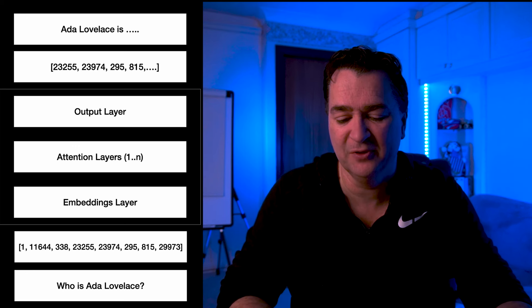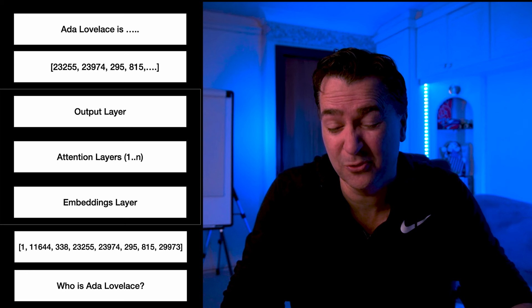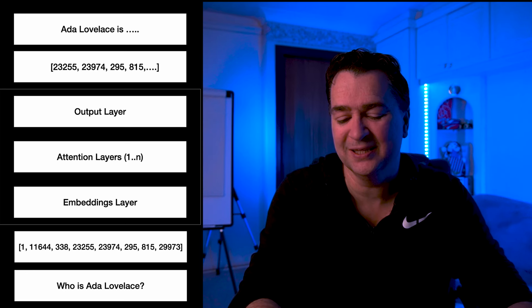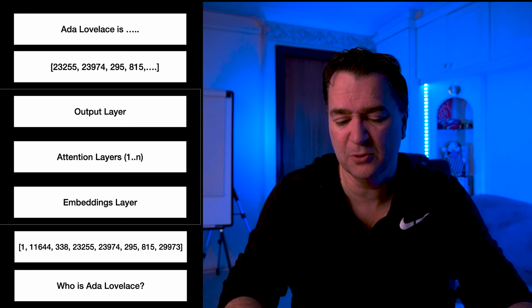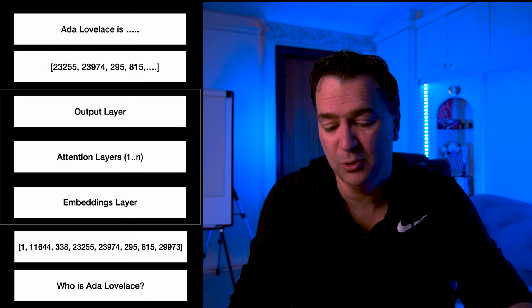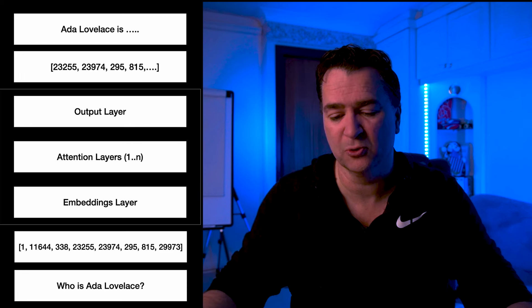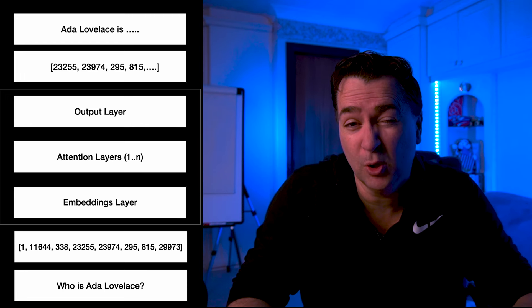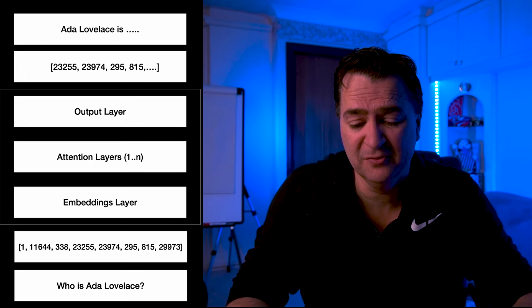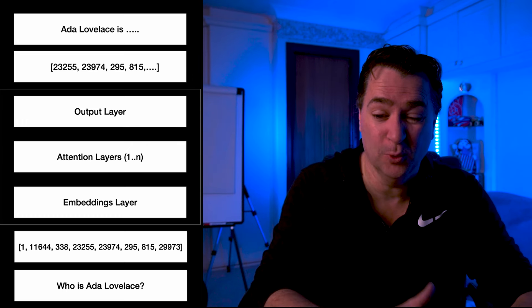So if we look at 'who is Ada Lovelace' there — by the way, this is Llama 2 as opposed to Llama 3's tokenizer — you see that the number 1 means begin of sequence, 11644 would represent 'who', 338 would be 'is', and then you can imagine this goes all the way across the sentence. So when you talk to a model, you're not actually passing through the text 'who is Ada Lovelace'; you're taking that tokenized form and passing that to the model.